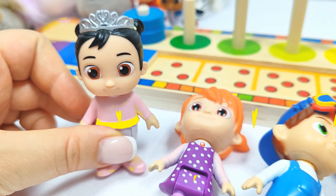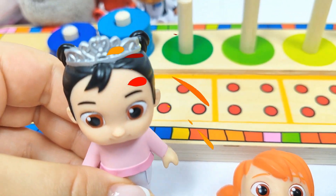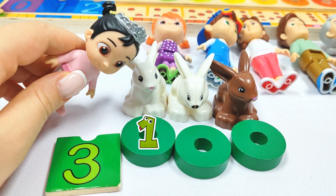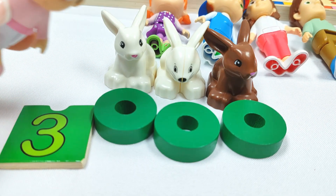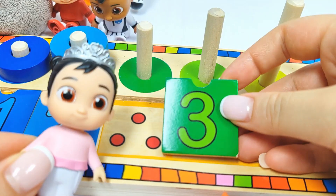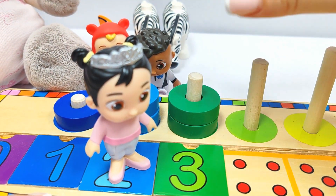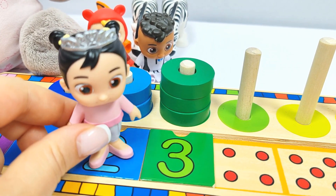I am CC and I need to find number three. Where could it be? Let's try this blue ball. Wow, we found one, two, three rabbits and the number three. Let's put it in its place. Three. Let's count the rings. One, two, three rings. Yay! Good job, CC.